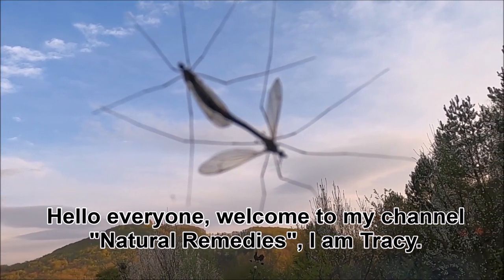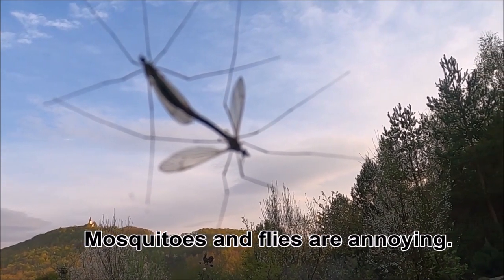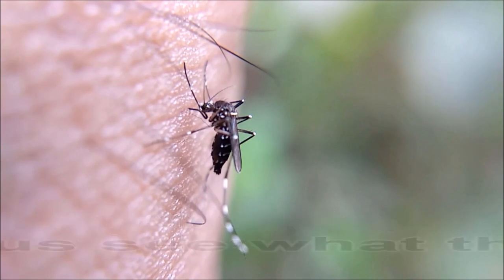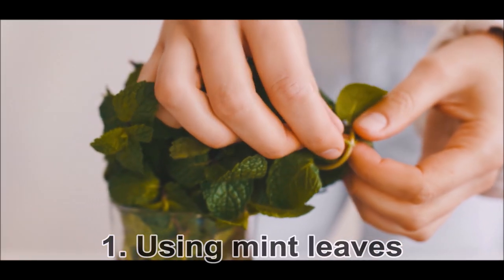Hello everyone, welcome to my channel Natural Remedies. I'm Tracy. Mosquitoes and flies are annoying — they can even transmit diseases. There are some natural methods you can use to keep them away from your house. Let us see what these are.